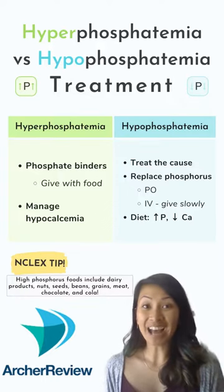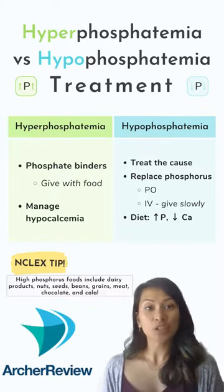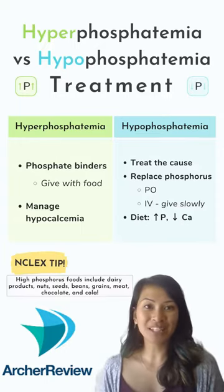We use phosphate binders like calcium carbonate to bring high phosphorus levels down. If you want to bring phosphorus up, try a diet rich in meat, dairy, nuts, beans, and grains that are all packed full of phosphorus.